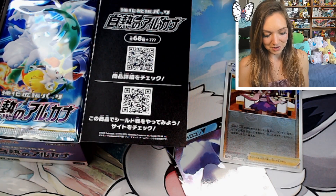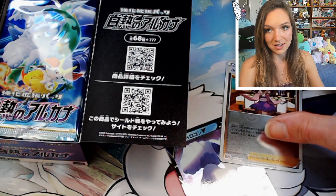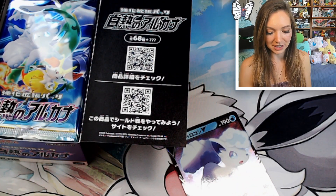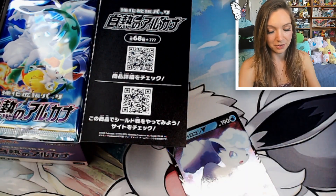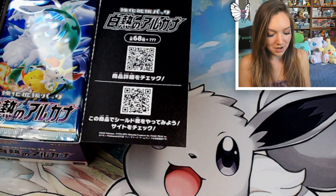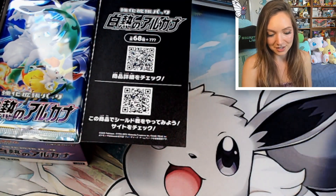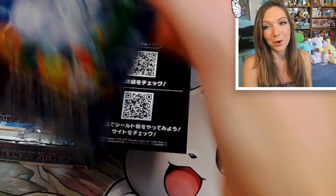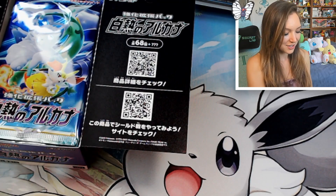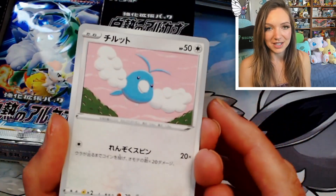As far as the more valuable cards in the set, the Full Art Serena is definitely the most expensive one. I'd probably prefer the Full Art Furisode Girl — I think it's just that little bit prettier. As far as secret rare hits, the CSRs are where my heart is for the time being. This is one of those sets that as soon as the preliminary information was released I was really excited.